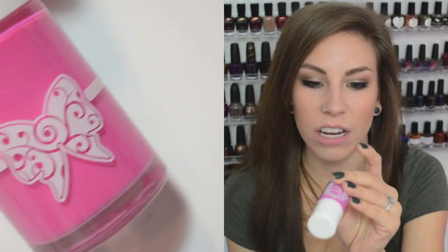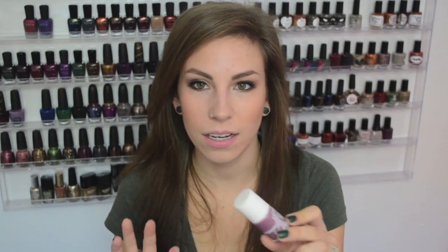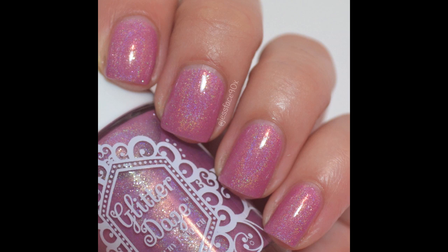The first one is a medium pink cream called On Wednesdays We Wear Pink. It was opaque in two coats — I'm really impressed with the cream polishes because they're amazingly smooth and easy to apply with a really good formula. The next one is kind of a dusty pink, walking the line between pink and purple holographic, called That's So Fetch. The holo on this one was moderately strong — definitely there, but not a blinding one.